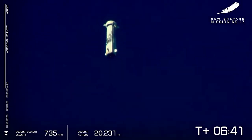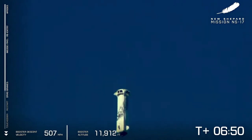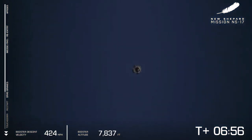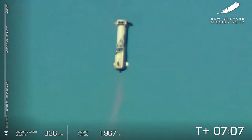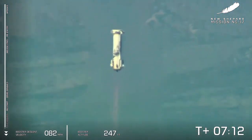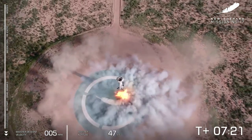There go those drag brakes — a critical step in slowing the booster down on its approach. You see the velocity decreasing quite rapidly on the left side of your screen. Those in West Texas are now hearing that sonic boom. New Shepard is on approach. That BE-3 engine relay is confirmed. Landing gear deployed.